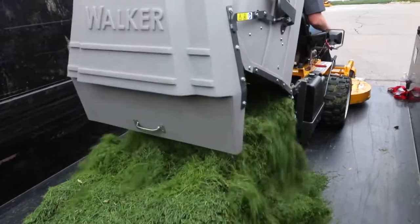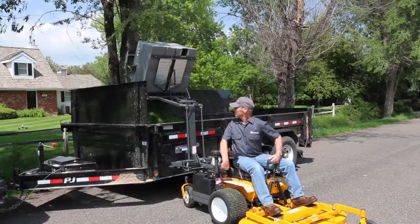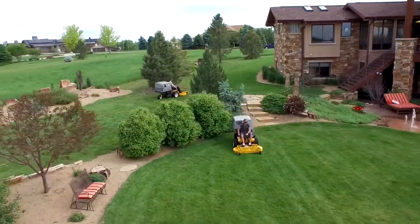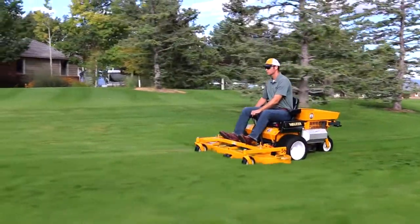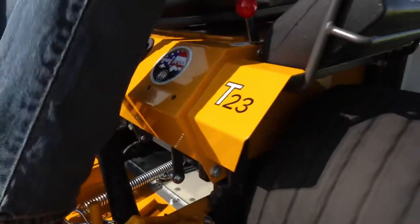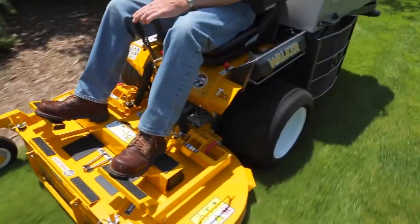Imagine not leaving the operator's seat until it's time to load the truck and move on to the next job. Have you ever wished for one commercial mower that could handle virtually any job you could imagine? So have we, and we call it the Walker Model T. Schedule a no-obligation demonstration today to try a T23, T25i, or T30i on your lawn.